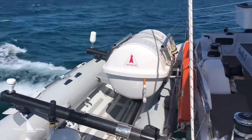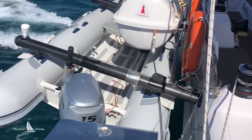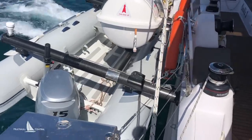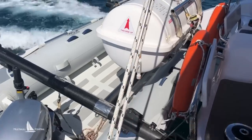At the back we have life rafts housed on top of a carbon fibre davit arrangement with a 3.8-metre high-field RIB and a 15-horsepower Honda four-stroke outboard.